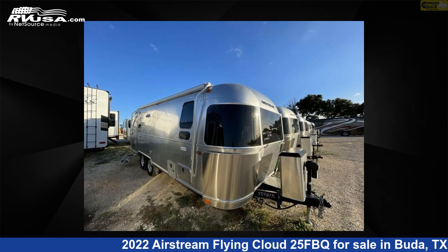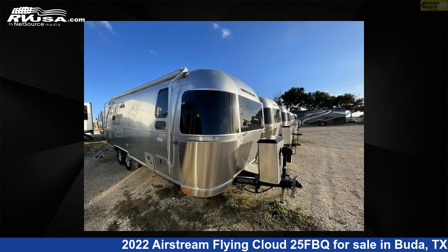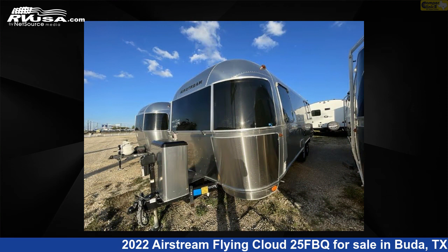This 2022 Airstream Flying Cloud 25 FBQ is a travel trailer RV. It is located in Buda, Texas 78610 and is offered for sale by Camper Clinic 2. This used Airstream is 25 feet 0 inches in length and features sleep 6 and 37 gallons freshwater capacity.